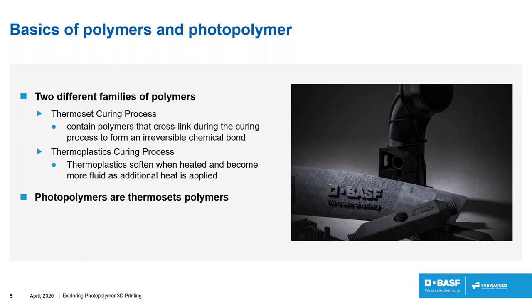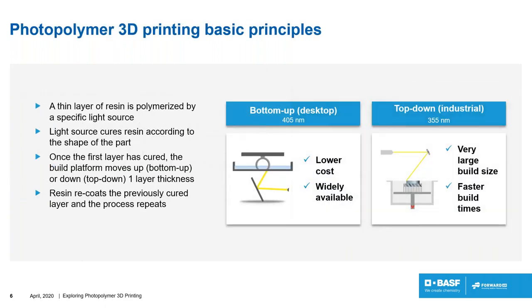So a photopolymer is a liquid that, when we apply light to it, solidifies — and from that point, photopolymers are thermosets. We'll see a little bit later more about the formulation of photopolymers, but for now let's come back to the hardware and the basic principle.